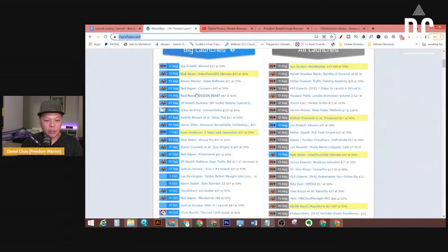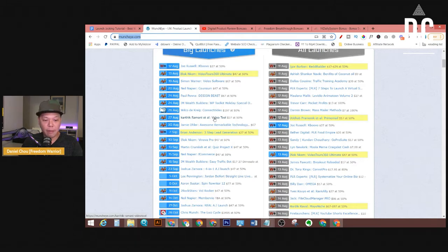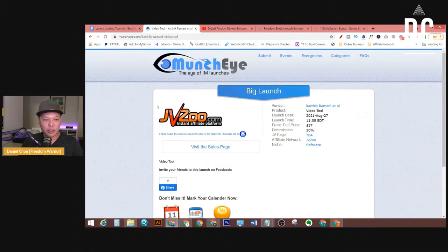So now let's pick one. Let's say this one — Video Tool, Karthik, $37 at 50% commission. That's about $18 in commission per payout. So let's use this as an example. You click on it, and it's going to take you to the product launch information. Then you look for the JV page. The JV page is TBA for this one, so this product isn't ready yet — let's skip that.